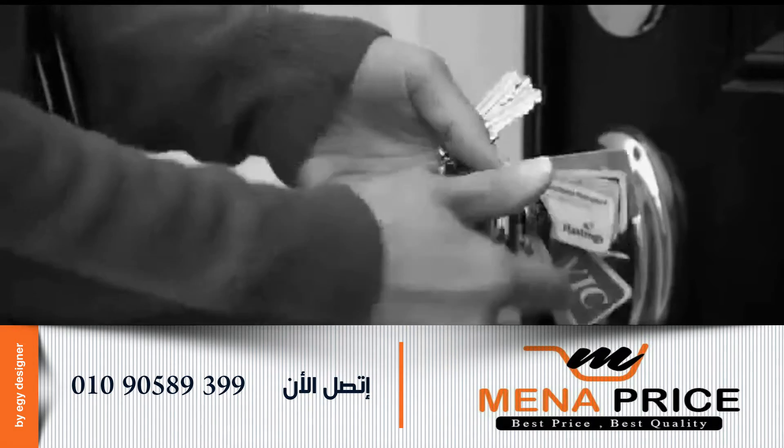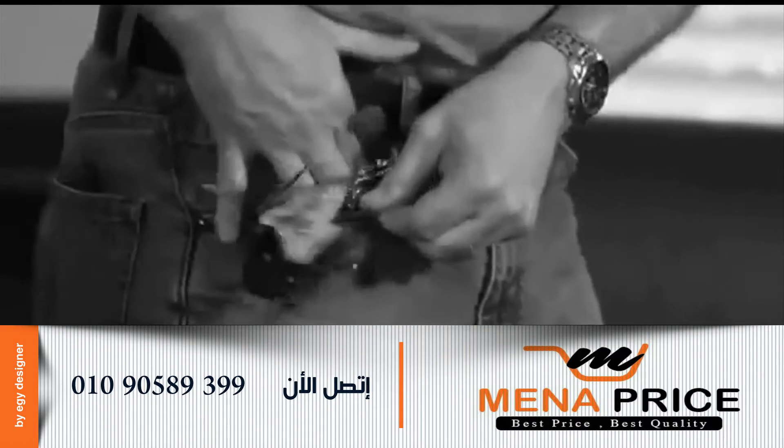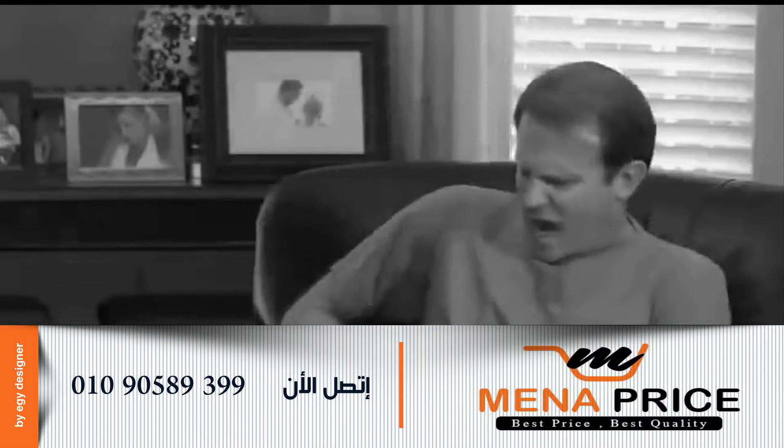Big bulky key rings make that key impossible to find. That giant tacky key ring lets everyone know you're coming. They don't fit in your pocket. Go to sit down and ouch, that hurts — stabbing and poking.